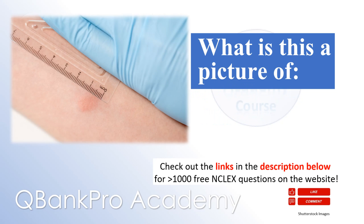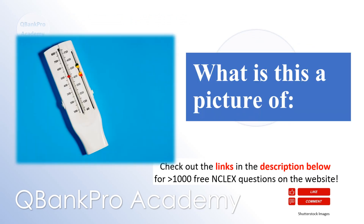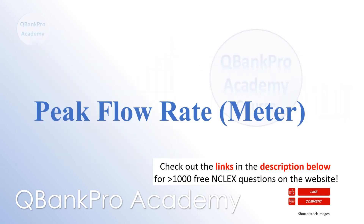What is this a picture of? Tuberculin skin test. What is this a picture of? Peak flow rate.